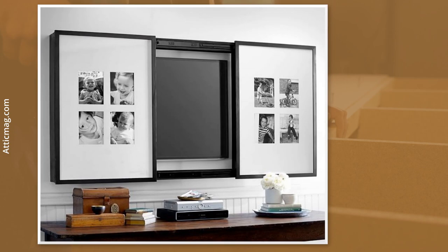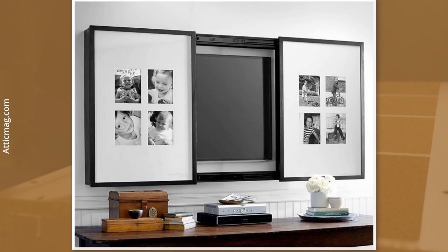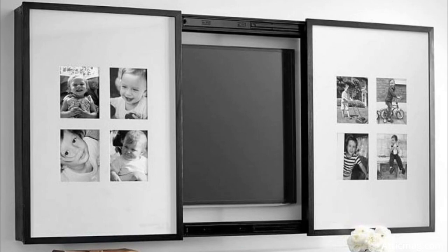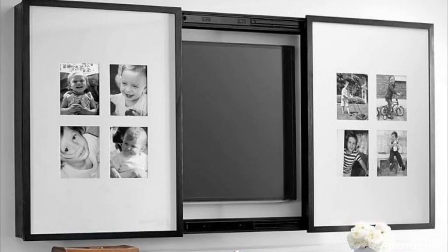Even better, try constructing this cabinetry, which features sliding doors that resemble barn doors. Instead of adding X patterns that accentuate a rustic look, use photo frames. When you close the cabinet doors, people may think it's just a photo gallery — but when you slide them sideways, they'll be surprised by what they find. Isn't it ingenious?